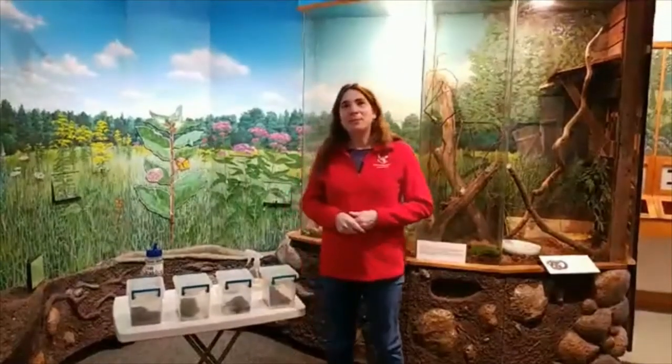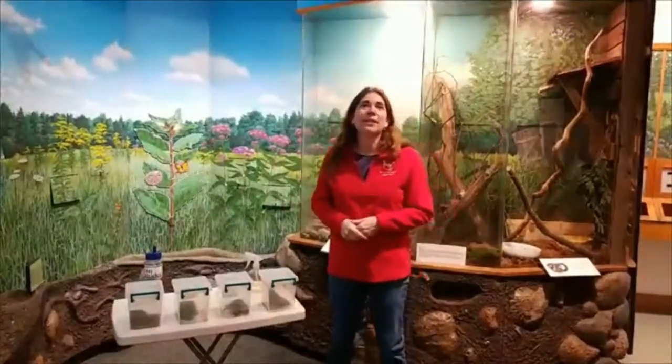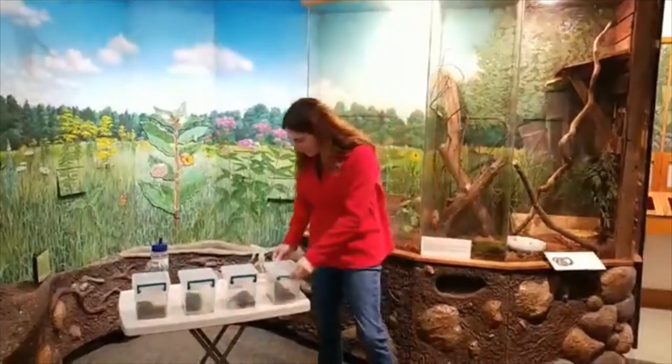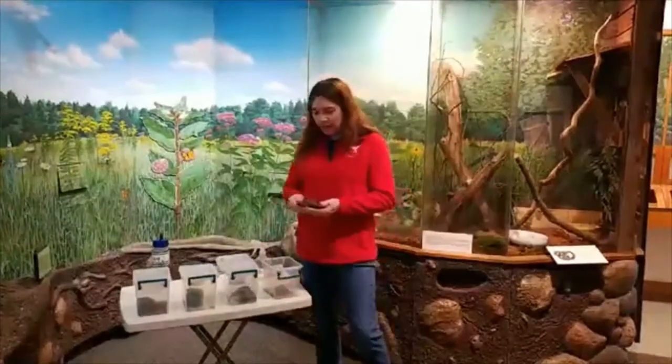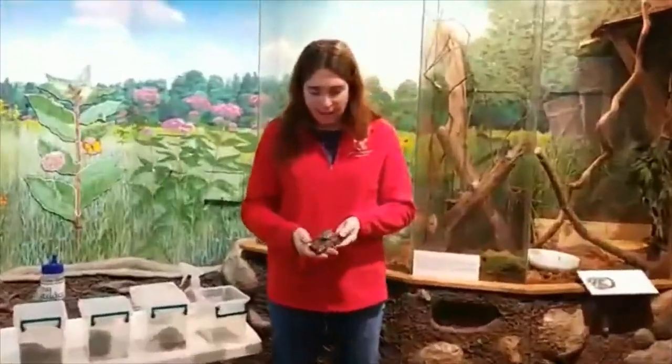What we want to do today is introduce you to some of the frogs that live here at the Nature Center. We have several different species, but I thought I'd start with one of my favorites, which is the gray tree frog. Just give me one second to get them out. I have our gray tree frog sitting on a piece of bark.